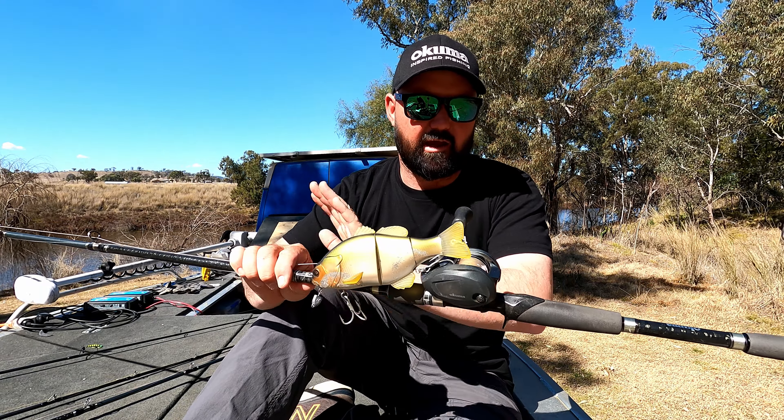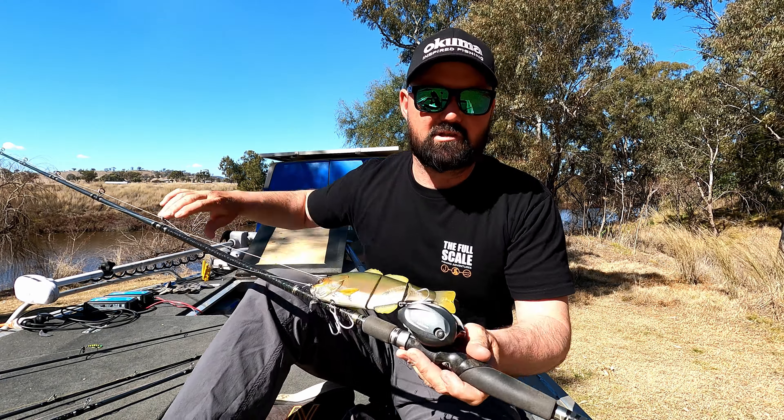Exact same setup — 50 pound braid, 80 pound leader. Beautiful outfits for fishing the big water.